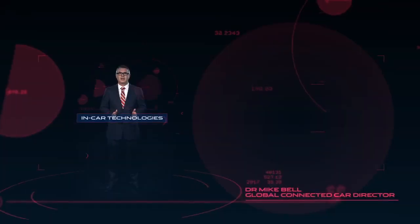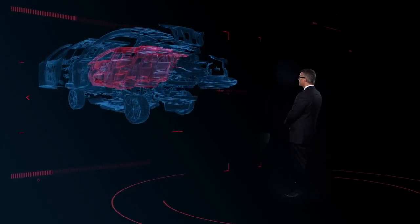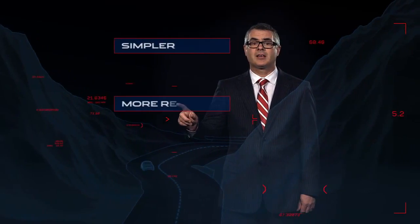At Jaguar we understand that in-car technologies, in this ever more connected and fast-paced world, are an integral part of your driving experience. With the all-new XE, we're introducing an entire suite of cutting-edge driver aids and entertainment systems. Designed and developed from scratch, they will ensure that every journey you take is simpler, more relaxing, safer and effortlessly enjoyable.